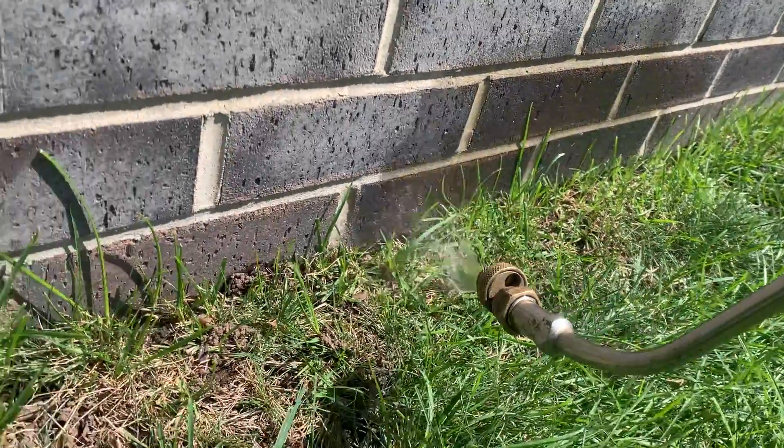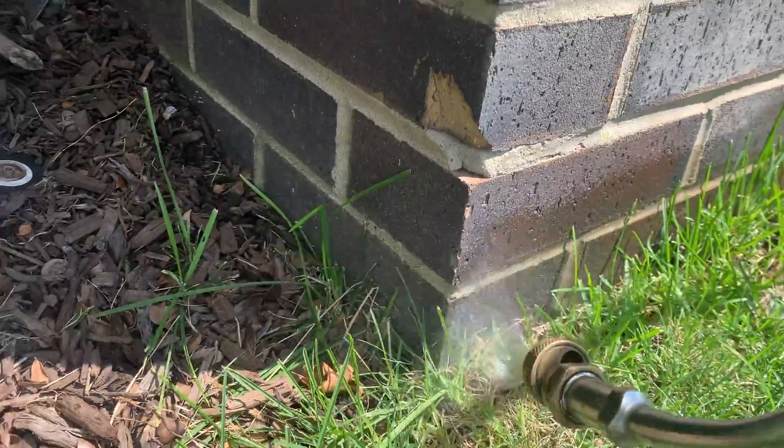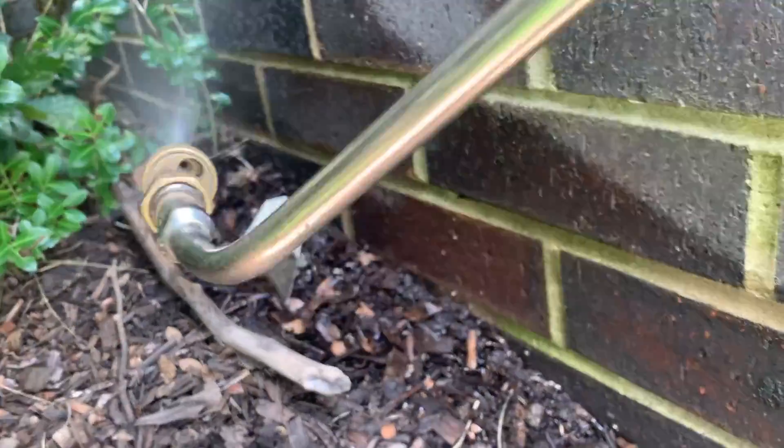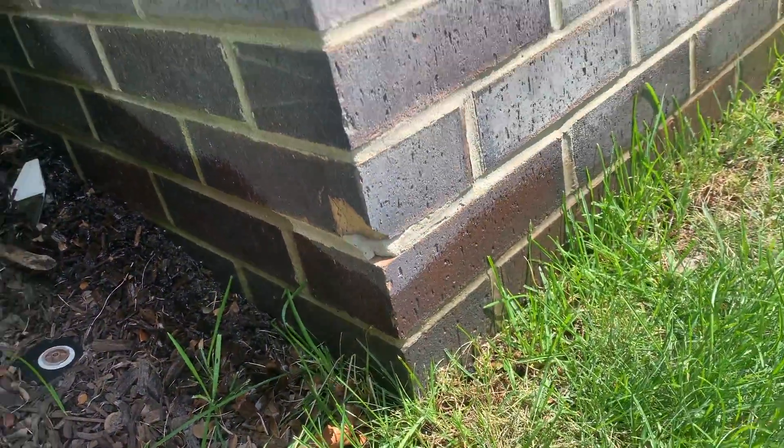Right now, we're treating the ant trails with a liquid residual. Once we're done, we're going to apply a granular bait to the landscape areas. The ants will bring either of these applications back to their nest and then transfer the treatments throughout their colony.